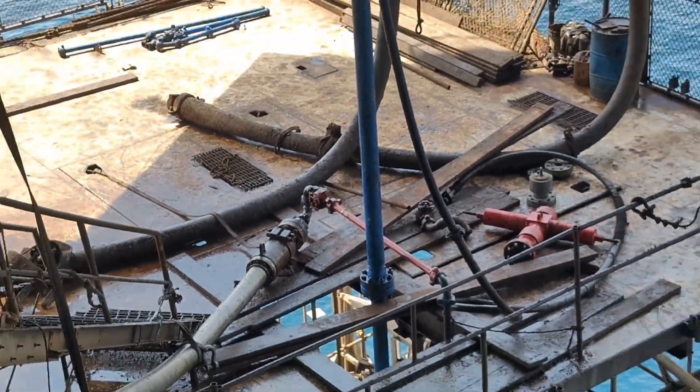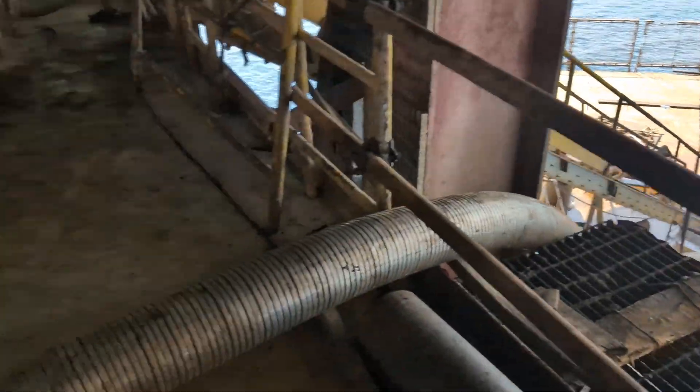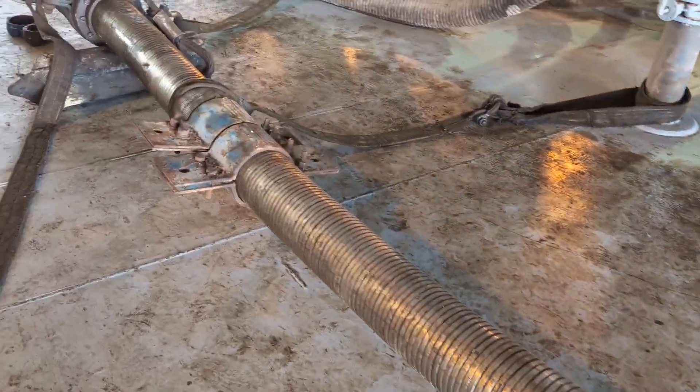This is the platform where the well test flow line comes from the Christmas tree and connects to the choke manifold for surface pressure control.